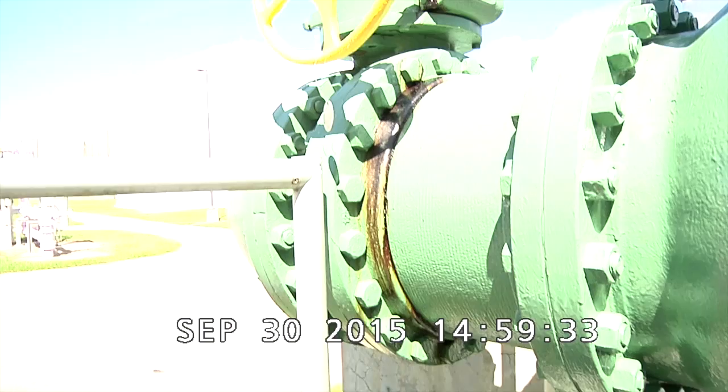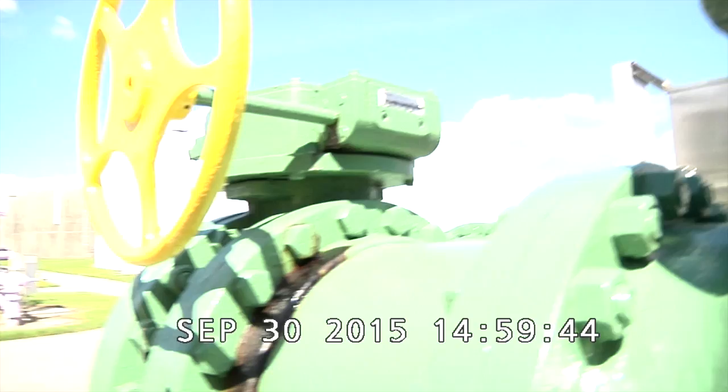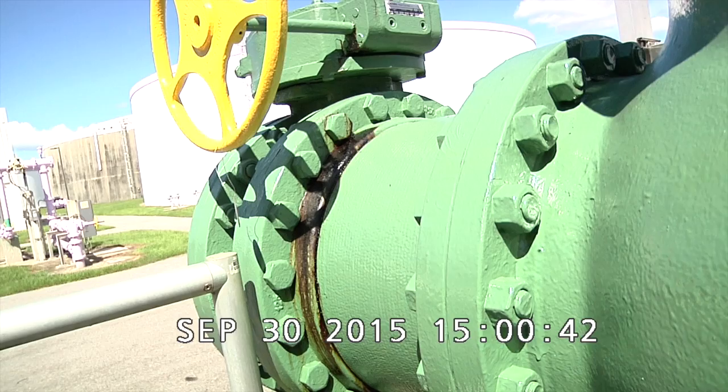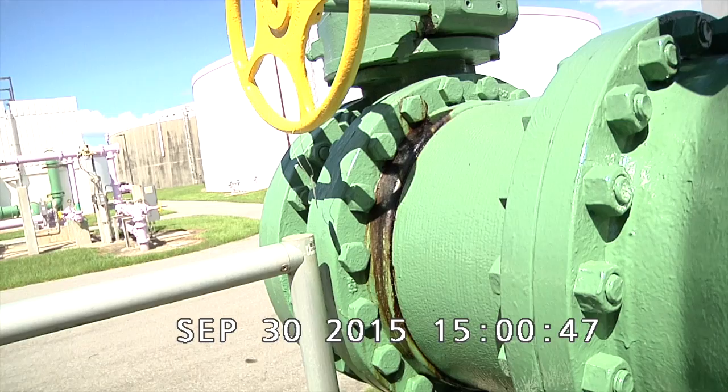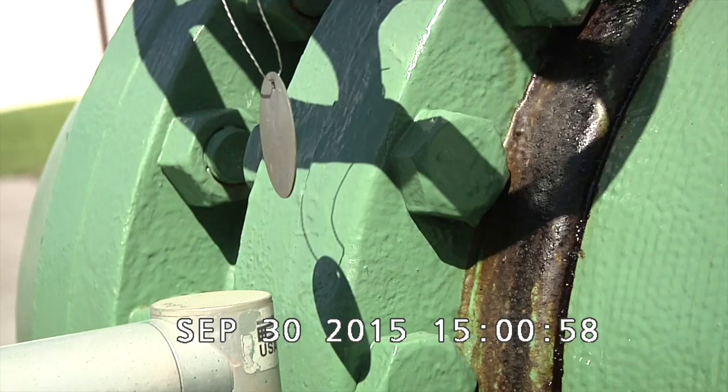On this last line, it looks to be that the valve up top is leaking. This valve — looking at the south-west corner — shows that there's leaking oil down to the pipe itself and down into the grading.